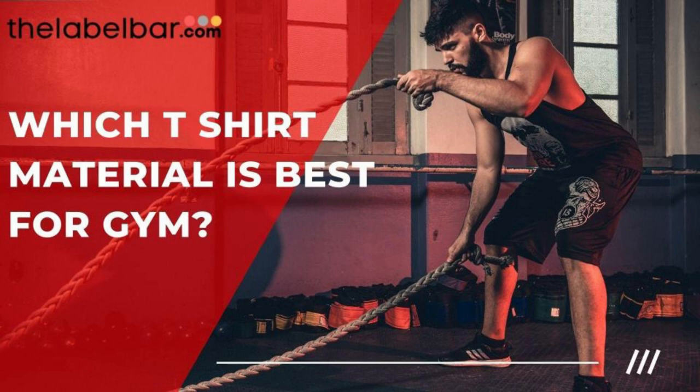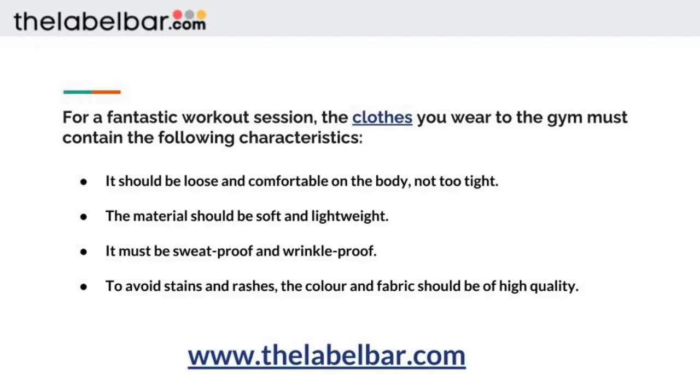Which t-shirt material is best for gym? For a fantastic work session, the clothes you wear to the gym must contain the following characteristics: it should be loose and comfortable on the body, not tight. The material should be soft and lightweight. It must be sweat-proof and wrinkle-proof. To avoid stains and rashes, the color and fabric should be of high quality.